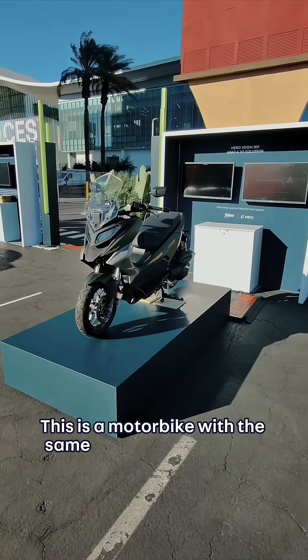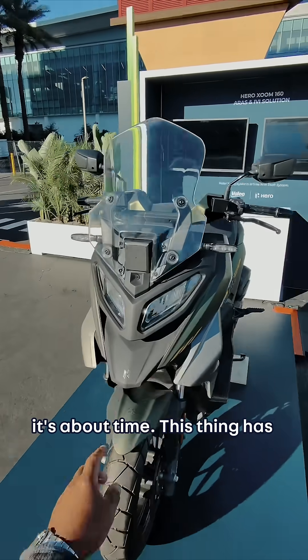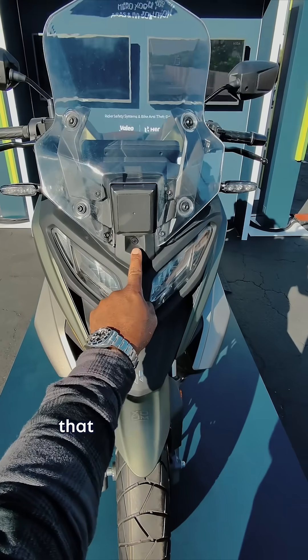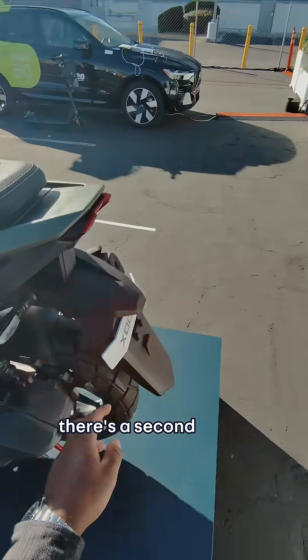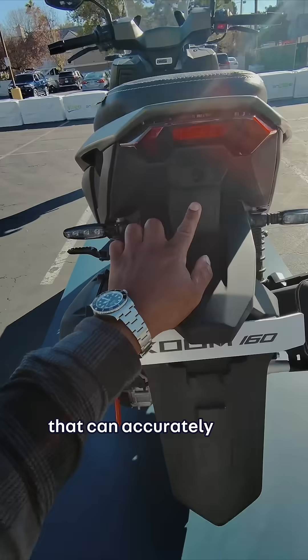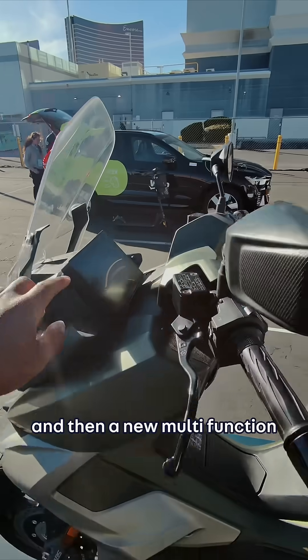This is a motorbike with the same safety tech as a car, and honestly guys, it's about time. This thing has a built-in radar sensor that can scan the road ahead and a camera. If we check out the back, there's a second radar sensor that can accurately scan what's going on behind you, and then a new multifunction display.